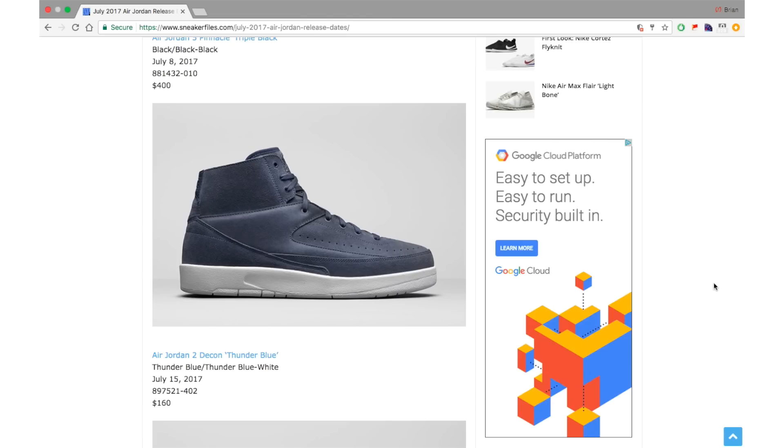The Air Jordan 2 Deacon is dropping in three colorways. First is Thunder Blue on July 15th for $160. The Deacon is essentially a slimmed-down version of the Air Jordan 2 using suede instead of leather. It's hard to judge the suede quality without having them in hand — I wasn't even able to get the Air Jordan 1 Deacon. The Thunder Blue pair is a definite pass for me.